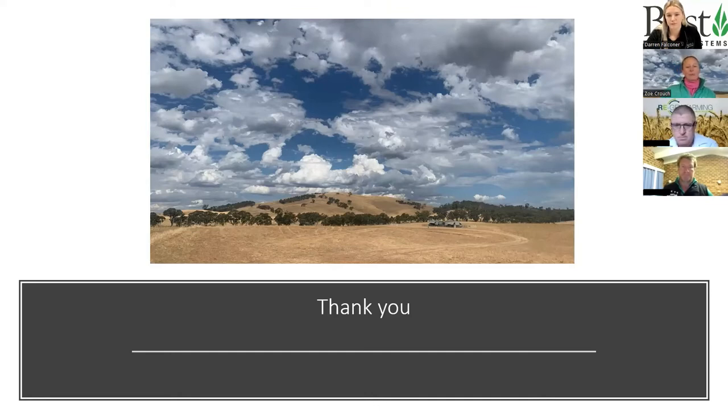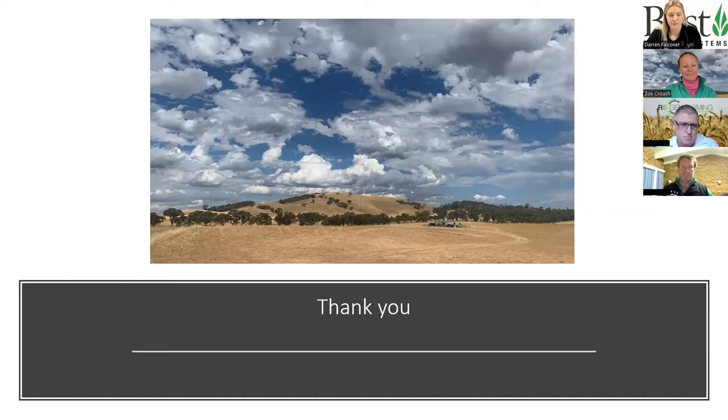Jess and Luke thanked both Michael and Zoe for sharing their knowledge and transitioned into the Q&A session, with several questions already submitted in the question box — the first directed toward Michael.